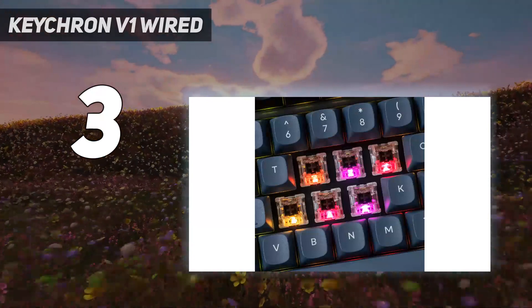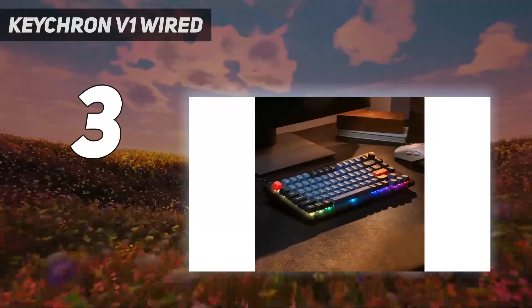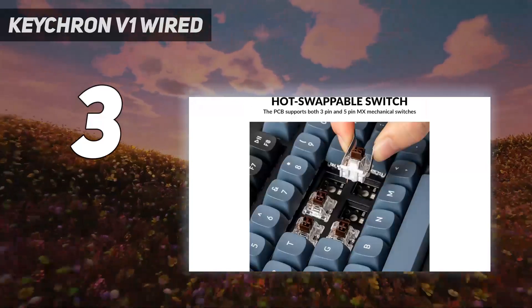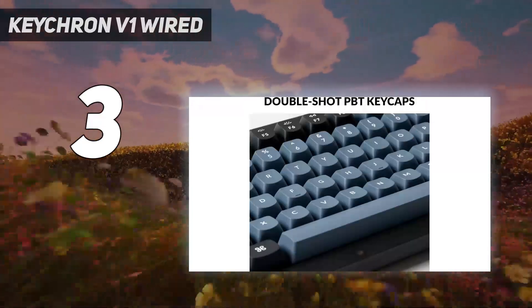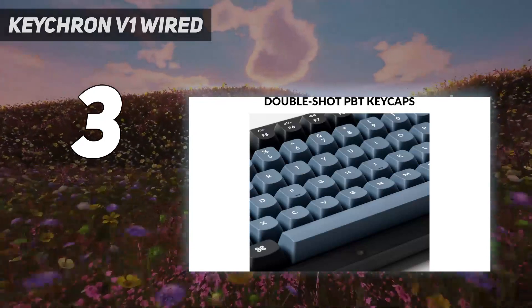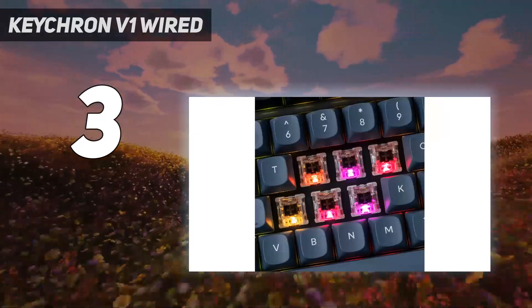That said, you can also opt for a pre-built unit. V-Series keyboards offer an excellent typing experience with all the stock components, which include PBT keycaps, a layer of sound dampening foam, and a retro-style transparent plastic frame. In addition to its physical customizability, V-Series boards offer a suite of software customization options.